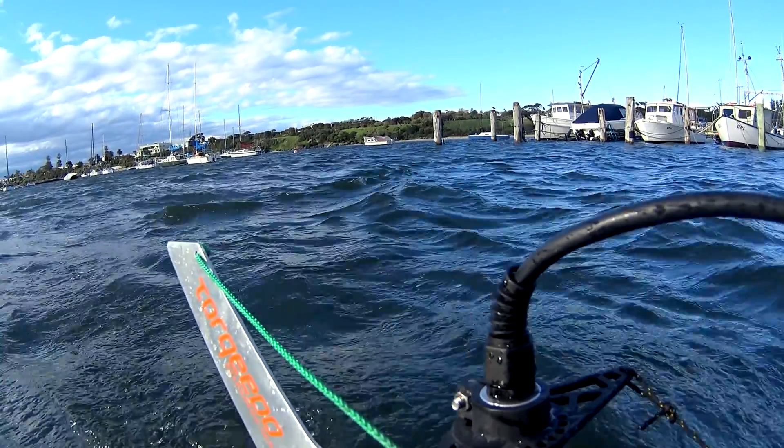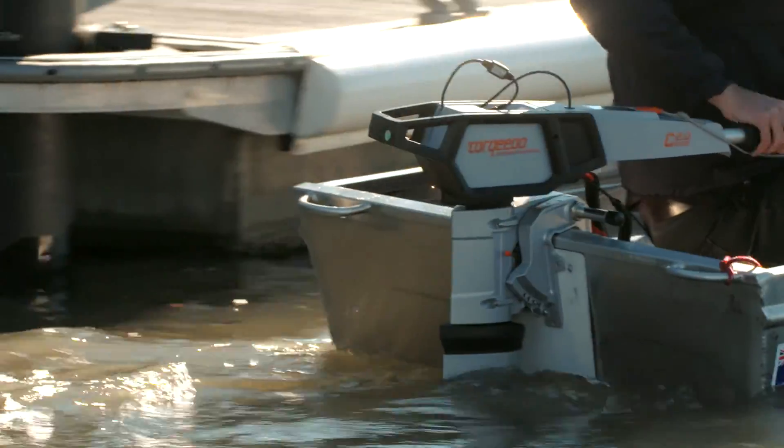There's no noise — that's kind of weird. An outboard is supposed to be noisy. Even when you wind them right out you just hear a slight hum, just really nice and quiet.